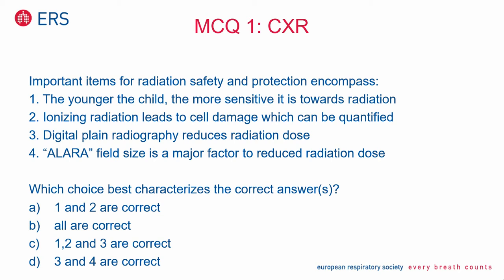That's a very good result. Indeed, all are correct. More than three quarters of participants took the right answer. As I pointed out, field size as low as possible is also a major factor to reduce radiation dose. If you close the window to the organs you want to analyze — here the lung parenchyma — the extra dosage is reduced. Scattering is reduced to the eyes, thyroid gland, gonads, abdomen, extremities, and more. Therefore all questions are correct.